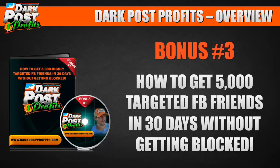Bonus number three: how to get 5,000 targeted Facebook friends in 30 days without getting blocked. Facebook jail is real — add friends too quickly and you get put in it. I'll show you a technique using dark posts to get 5,000 friends. I've got over 10,000 subscribers using these techniques, and some of you will get to over 100,000 targeted followers — entrepreneurs, real estate people, anyone you want.